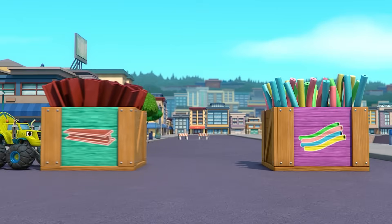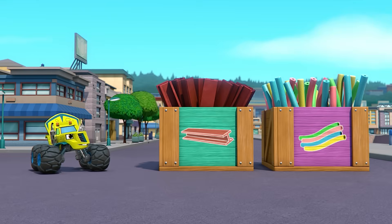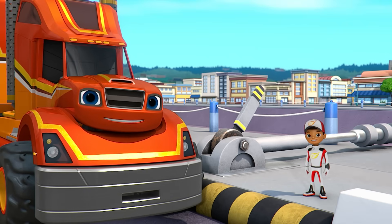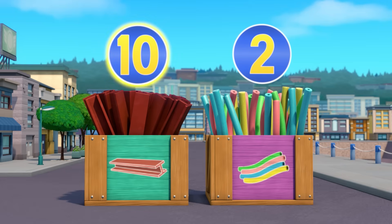It's Zeg! Zeg has heavy things to put on the bridge! Zeg brought steel beams and pool noodles. Let's check to see which ones have more mass. Steel beams have a mass of ten kilograms, and pool noodles have a mass of two kilograms. Which is more, ten or two? The steel beams have more mass!